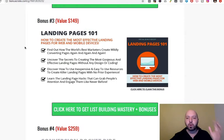Bonus number three is around landing pages: how to create the most effective landing pages for web and mobile devices. No doubt when you are trying to build your list, you will be using a landing page to collect email subscribers. This third bonus, Landing Pages 101, teaches you how to create the best landing pages to get more email subscribers — a really great complimentary bonus.